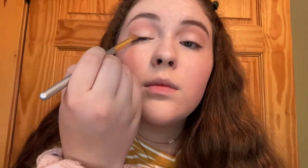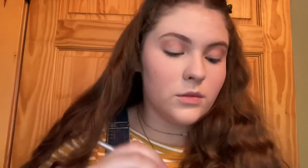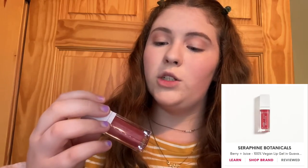Let's blend that out and do the same thing on the other eye. That's a really pretty red color, and now we'll go on with the gold — just put it right on the bottom there.